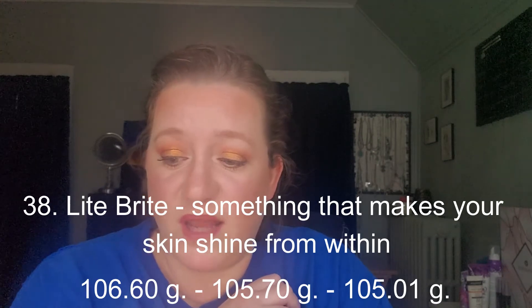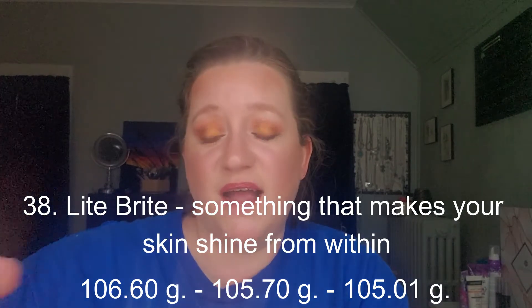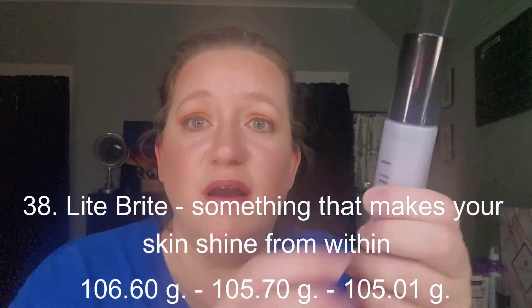The next prompt was number 38, Lite Brite — something that makes your skin shine from within. For that I chose the Becca First Light Primer. I started here and now I'm all the way down to about half left. I really think I could finish this by the end of the project if I don't keep throwing primers in, since I do have a few other ones. It went from 105.7 to 105.01, so it made some progress.